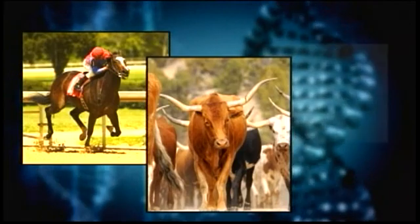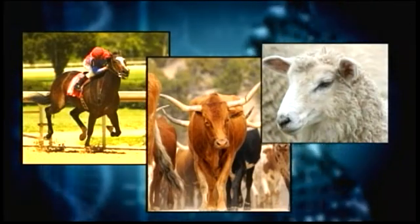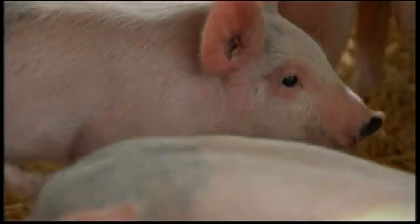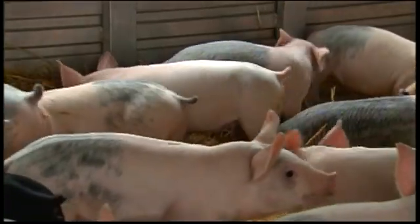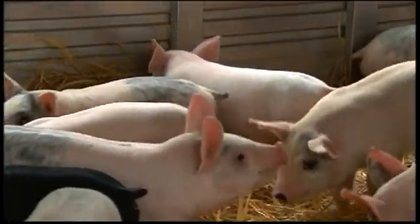Want the fastest racehorse? The hardiest cattle? The finest wool? Selective breeding has long been used to achieve these goals. Years ago, farmers would take pigs to fairs to show and compete against each other. That evolved into finding the best boar and mating it to the best sow. The first step was identifying favorable genetic traits; the next was spreading those traits over as large a group as possible.